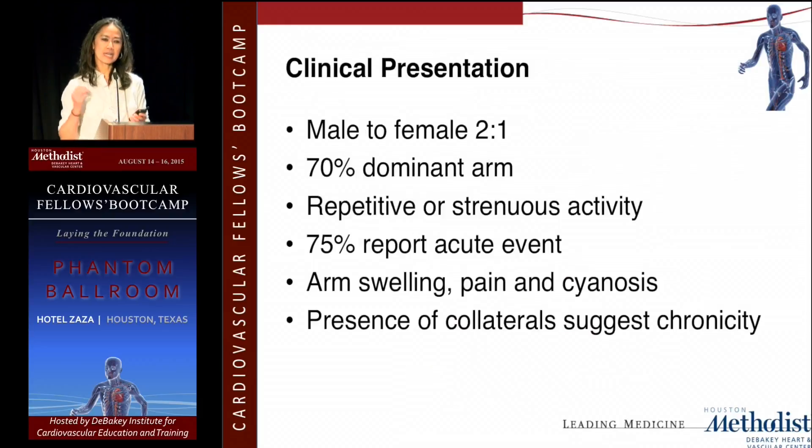The presentation, unlike neurogenic TOS, tends to happen more so in men than women. There are really two age groups — it can happen in young children or adolescents. In adolescents it's about 50-50 between neurogenic and venous TOS. It's typically in the dominant arm 70% of the time and relates to repetitive injury or strenuous activities. About 75% of patients will report an acute event, presenting acutely as venous thrombosis or effort thrombosis.